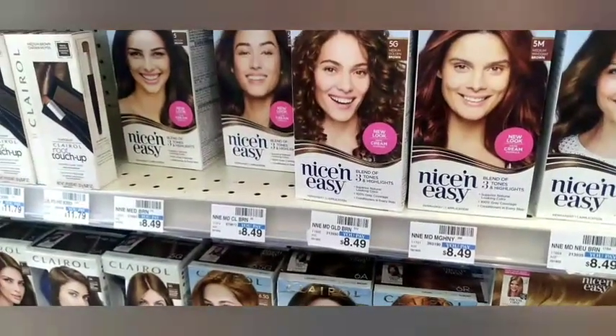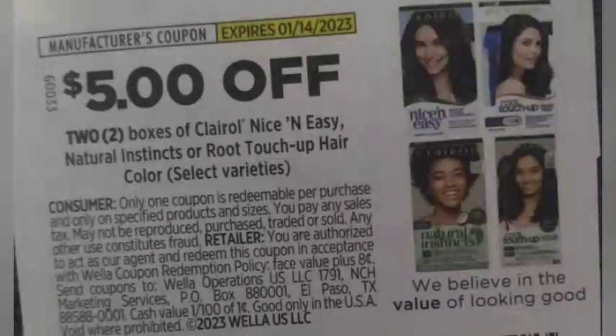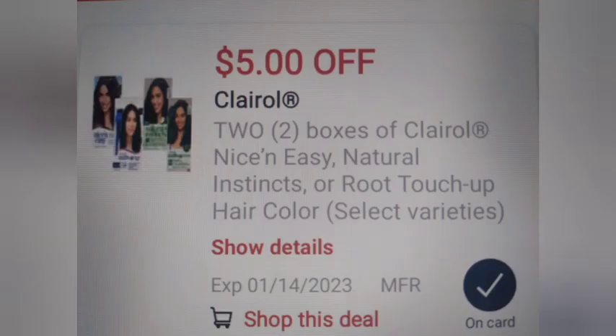Then I'm going to grab two of the Clairol Nice & Easy — at my store they're $8.49 each — on a buy two get a $4 Extra Buck. I'm going to use a $5 off two paper coupon that will glitch with a $5 off two digital coupon. The total is $16.98, taking off $10, making it $6.98 and getting back $4 in Extra Bucks.